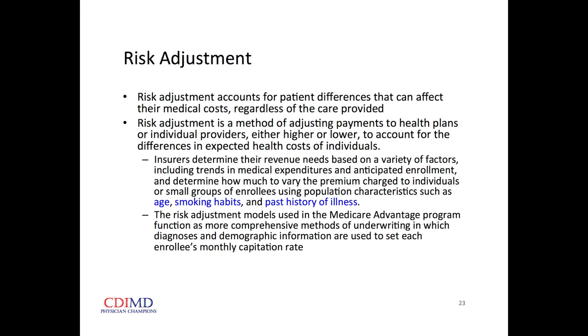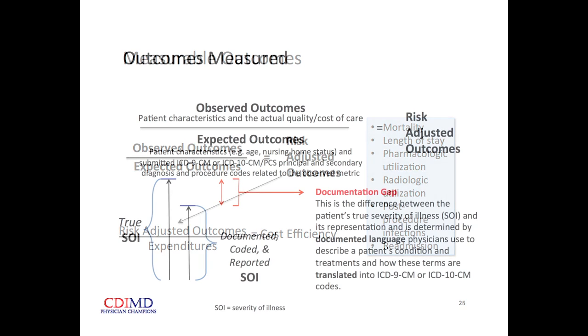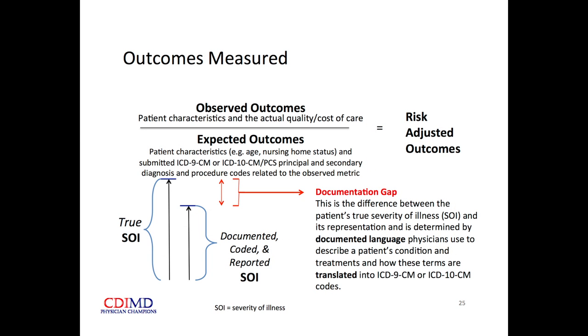Risk adjustment is why a life insurance policy for a young healthy person costs less than for an old person who smokes three packs a day. We're interested in risk-adjusted outcomes — observed versus expected — and we can measure pretty much anything and compare that to how much is spent in the course of that care, giving a concept of cost efficiency. Observed outcomes come from the record.